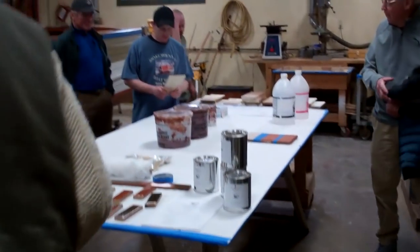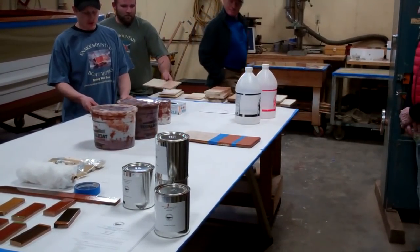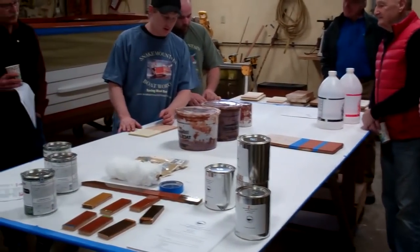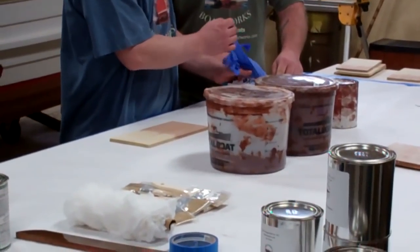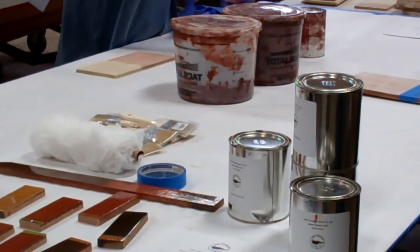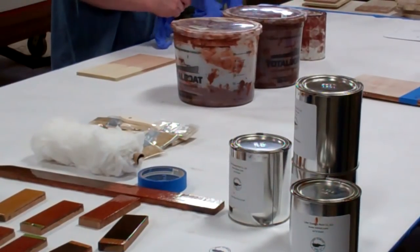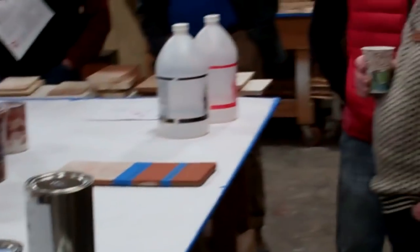We have some pieces here that yesterday we sanded up and put bleach on half of it, and then half of it is unbleached, so you can see the difference between a piece of bleached wood and one unbleached. Also, we have a piece here that shows what happens if we don't sand with the grain — we have a cross-grained scratch, and then you sand it.